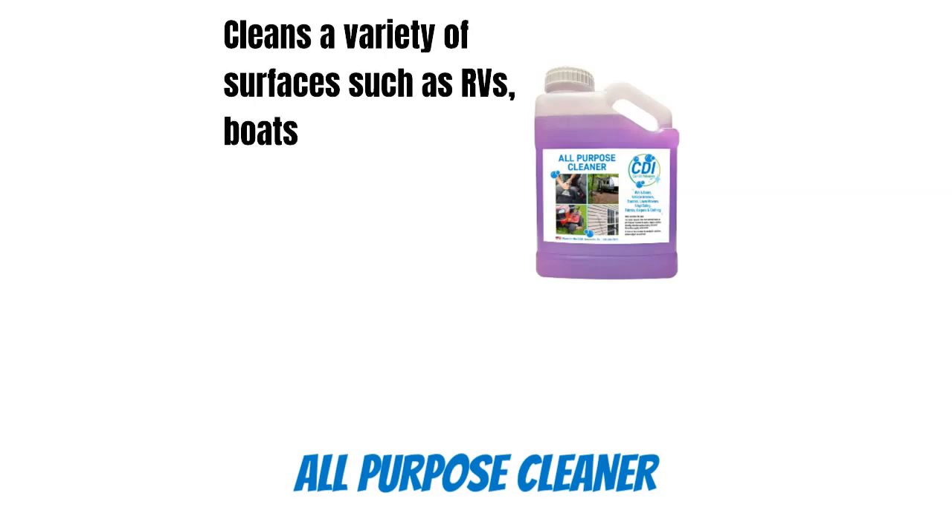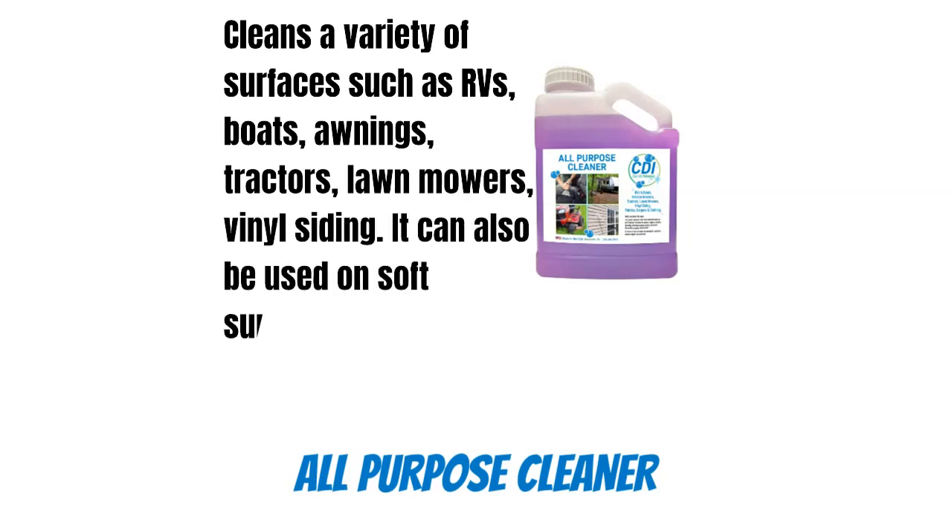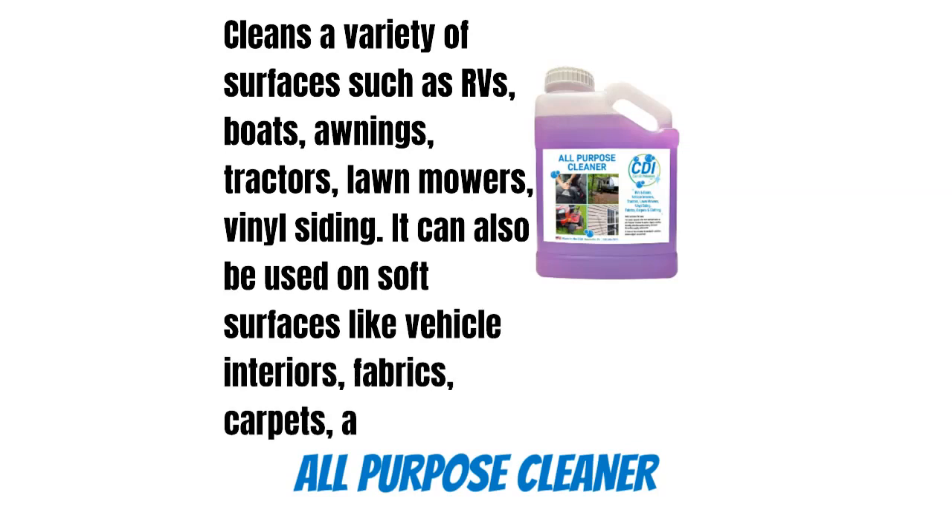Our all-purpose cleaner cleans a variety of surfaces such as RVs, boats, awnings, tractors, lawn mowers, and vinyl siding. It can also be used on soft surfaces like vehicle interiors, fabrics, carpets, and clothing.